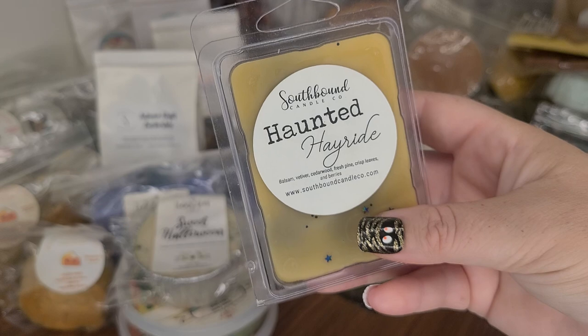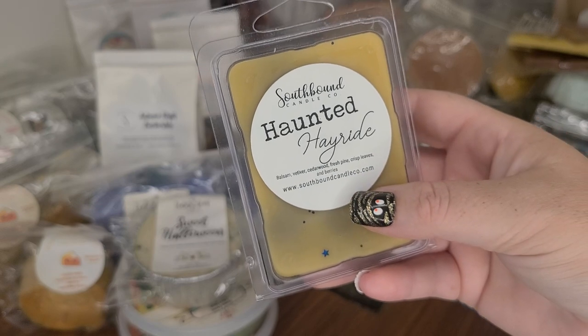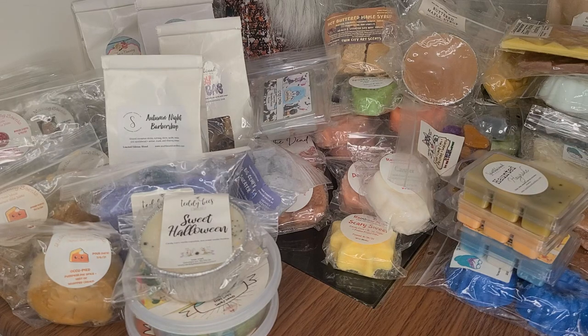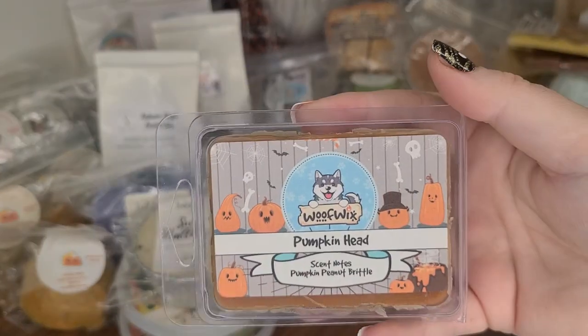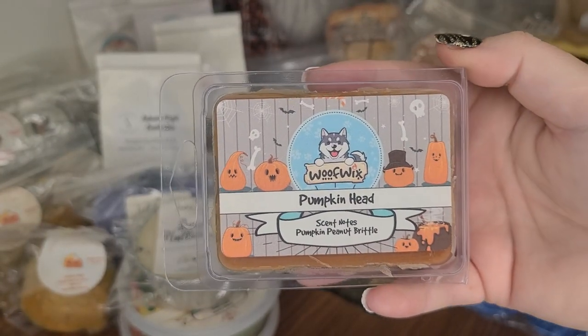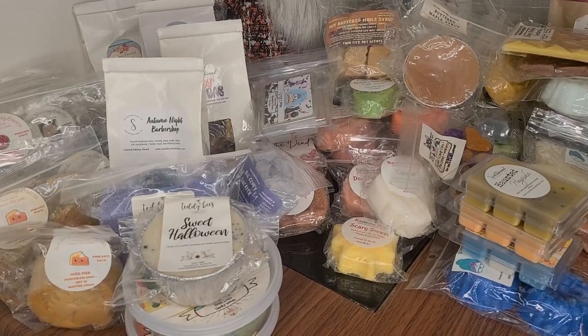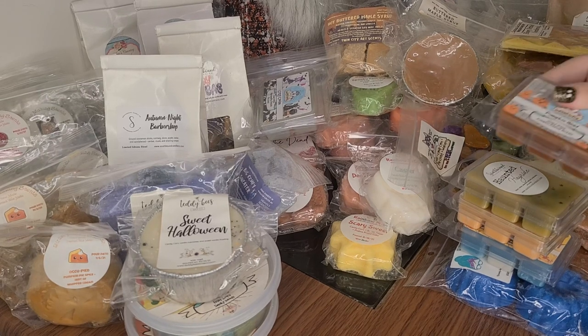Haunted Hay Ride from Southbound — Balsam, Vetiver, Cedarwood, Fresh Pine, Crisp Leaves, and Berries. Another one from Wolfwix in Pumpkin Head — this is Pumpkin Peanut Brittle. I'm excited to finally melt this and see how much I love their Pumpkin Peanut Brittle — it smells incredible.